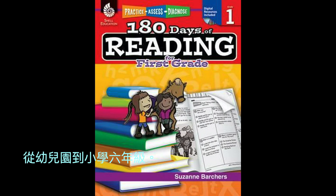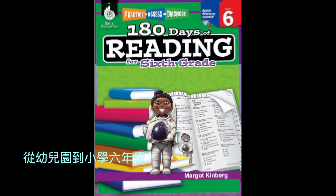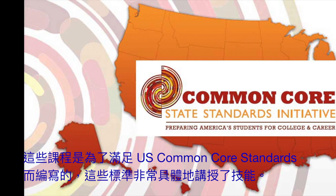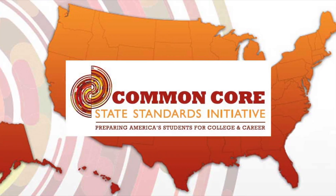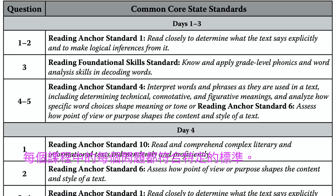They range from Kindergarten to Primary 6. The lessons are written to meet U.S. Common Core standards, which are very specific about what skills are being taught. Each question in each lesson meets a specific standard.